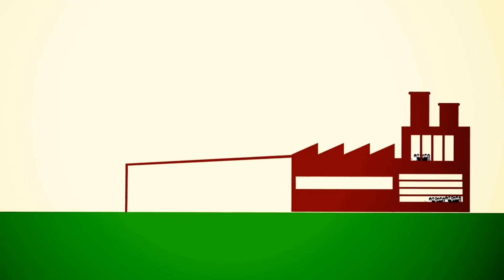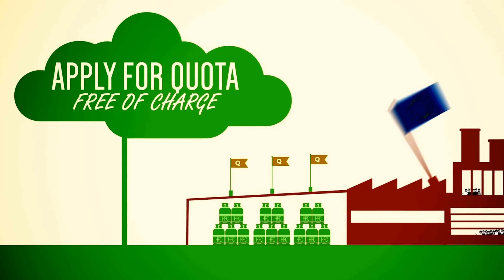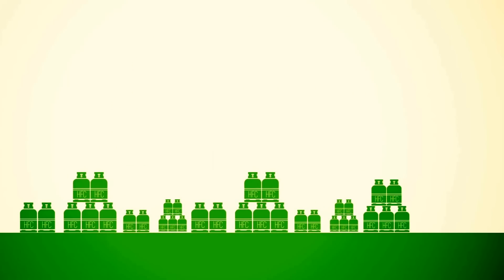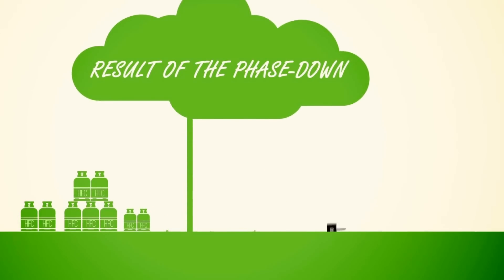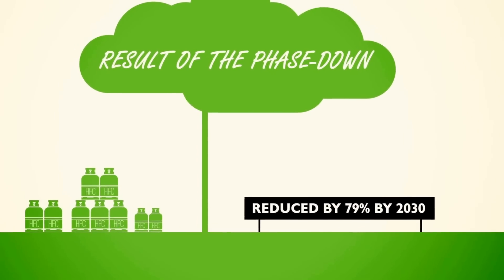Companies involved with bulk HFCs can apply for a quota free of charge, regardless of whether they are based inside or outside the EU. As a result of the phase-down, HFC consumption will be reduced by 79% by 2030.